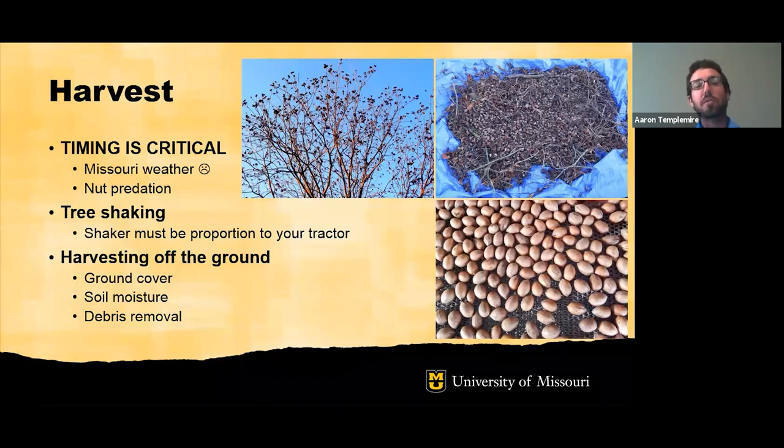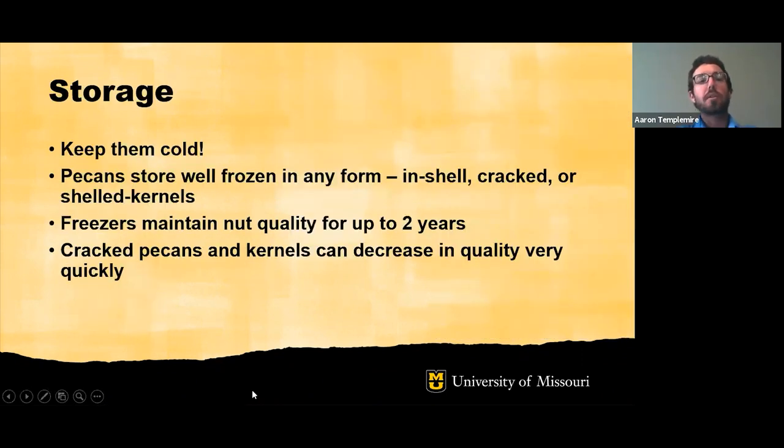Make sure large branches and sticks are off the orchard floor. It's important after pecans are harvested to keep them cold — pecans can be stored while frozen in different forms. Freezers can maintain nut quality for up to two years. Cracked pecans and kernels with the shell off can decrease rapidly in quality, tasting worse and darkening in color.